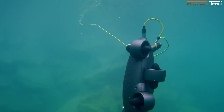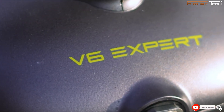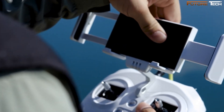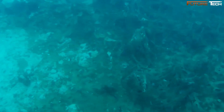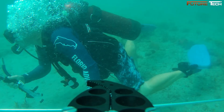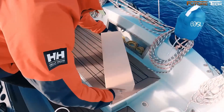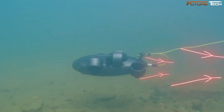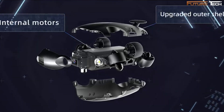The QYSEA FiFish V6 Expert underwater drone redefines the capabilities of underwater exploration with cutting-edge technology and unmatched versatility. From its robust build to its advanced imaging capabilities, it stands out as a game-changer in the underwater drone market. At the core is its 14,400 mAh battery, which offers up to 6 hours of uninterrupted operation. An onshore power supply system ensures continuous performance, making it perfect for deep-sea inspections or extended filming sessions. The 360-degree omnidirectional movement and upgraded corrosion-resistant motor system provide unparalleled control and long-term durability.